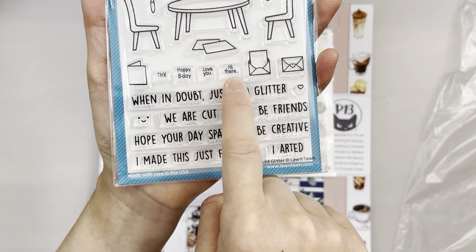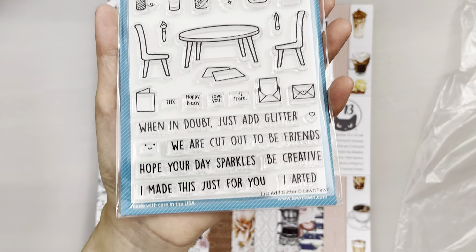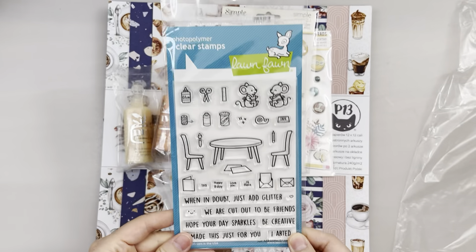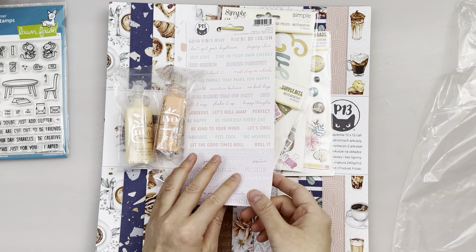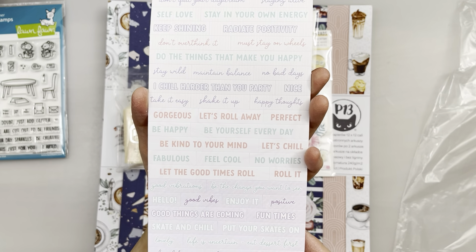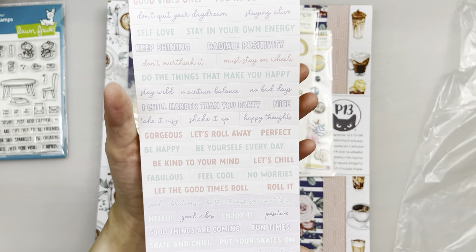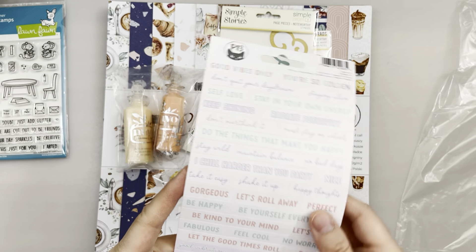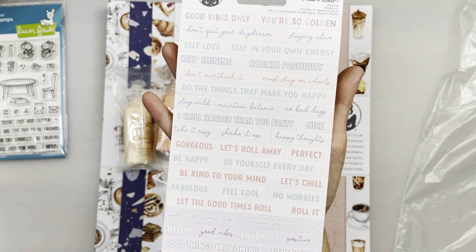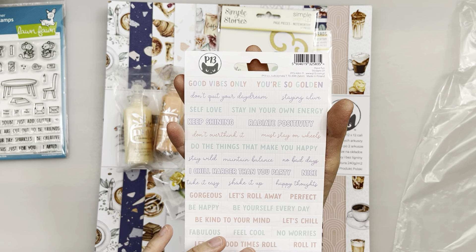And here are some words, and it's just so cute. I love the words too. Now we have this P13 Sentiments. I have their collection — it's called Have Fun — and I have their paper pad, so I thought maybe I need to get some sentiments to match the projects that I'm going to be making.